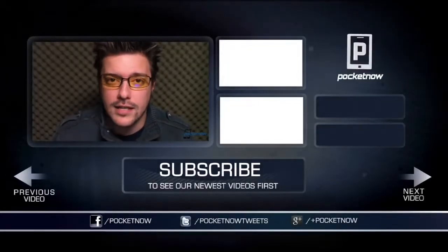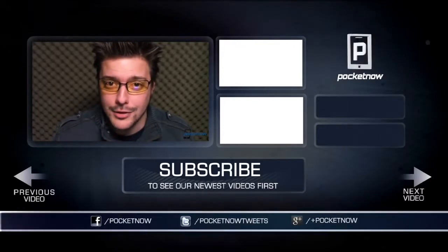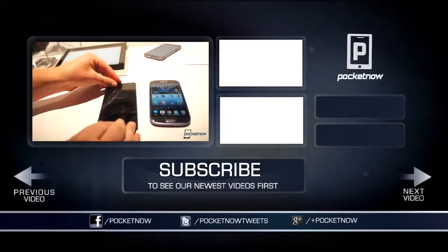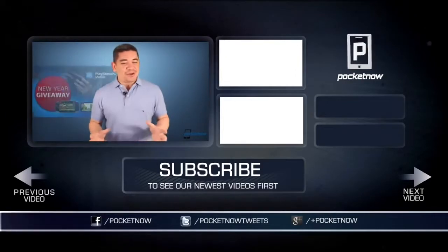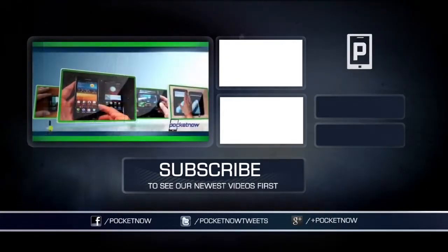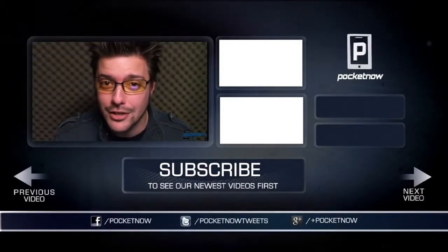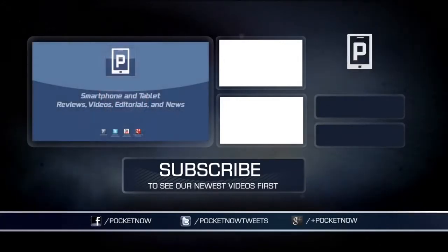Smartphones, tablets, wireless technology — if that's the kind of stuff that gets your flag waving, Pocketnow has you covered. We've filmed over 2,500 videos, from in-depth reviews of the newest devices to special features like After The Buzz, to news and entertainment like the Pocketnow Daily Broadcast and the Pocketnow Weekly Podcast, and we're adding more every day. We've been around for over a decade, but the adventure is just beginning. Join us for the journey — subscribe to Pocketnow.